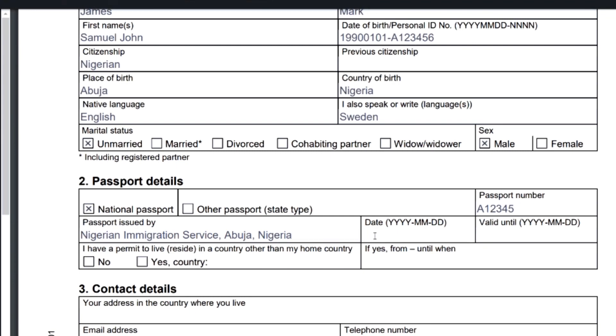For example, if your passport was issued by the Nigeria Immigration Service, Abuja, Nigeria, just put that. The information is usually on the data page of your passport. Then enter the date your passport was issued and the date it will expire — both dates are on the data page. Use the same date format: year, month, day. If you are living in a country other than your home country, click Yes; if you are living in your home country, click No.